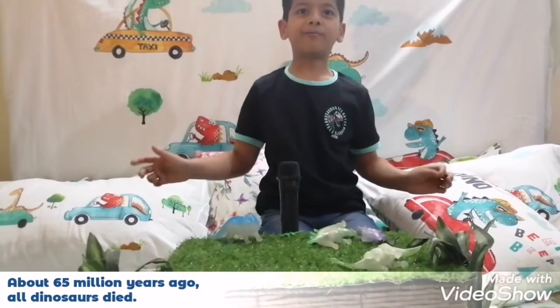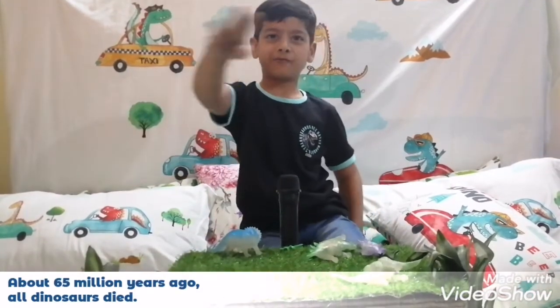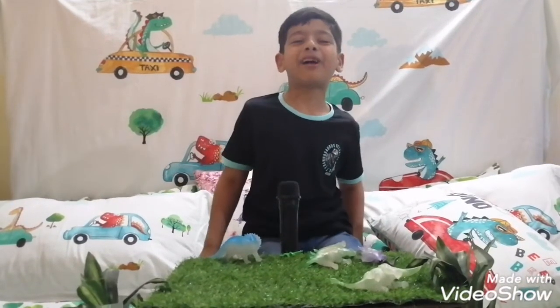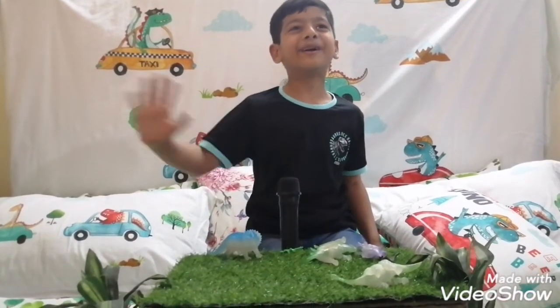Oh no, prehistoric life has ended for dinosaurs! Bye! And don't forget to subscribe, like, and share! Bye bye bye!